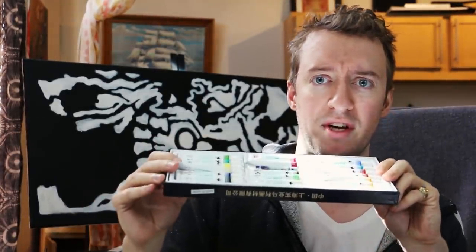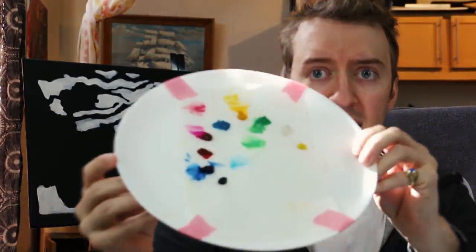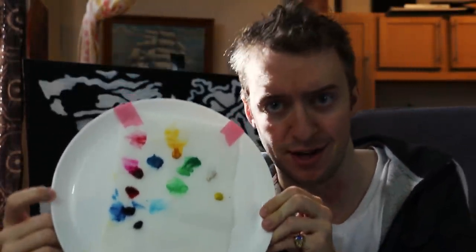Here's the gouache I was using — it's called Marie's. Here's my little palette that I was using.